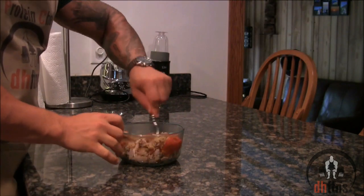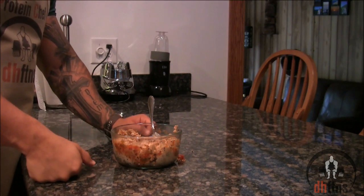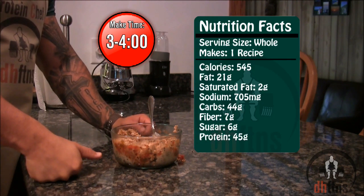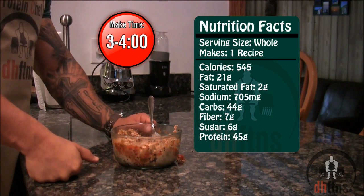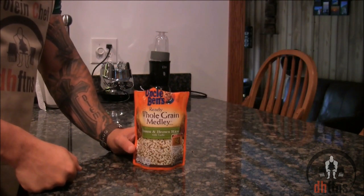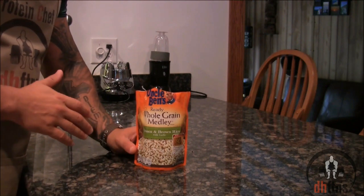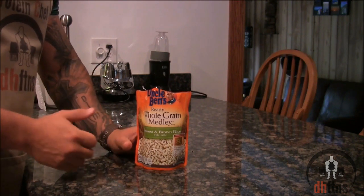Mix everything together. There is your tuna and rice — it only takes around 3 or 4 minutes to make. Calories: 545, 21 grams of fat, 44 grams of carbs, and 45 grams of protein. If you want to cut down on the sodium, rather than buying one of the flavored packets, just buy the regular brown rice — the regular brown rice only has 30 milligrams of sodium in the whole bag.